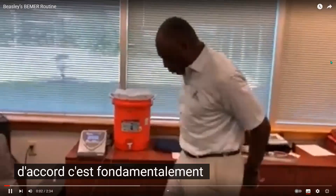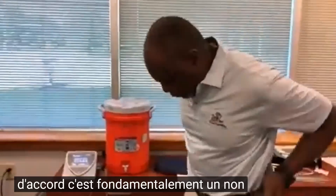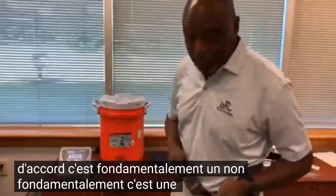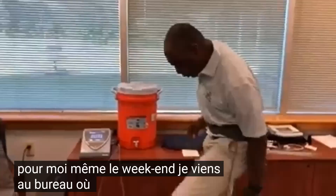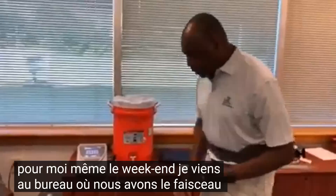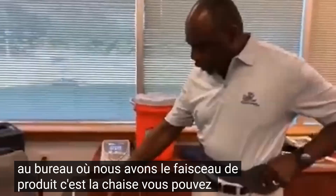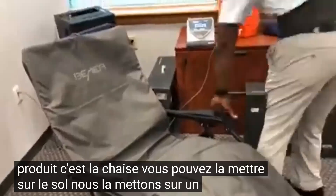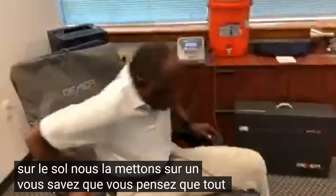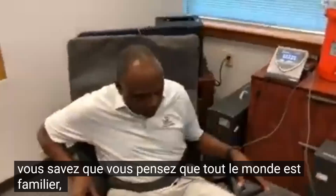This is basically a daily routine for me, even on the weekends. I come into the office where we have the Beamer product. This is the chair — you can put it on the floor. We put it on a reclining thing that everybody is familiar with.